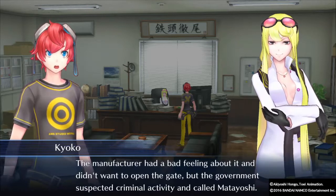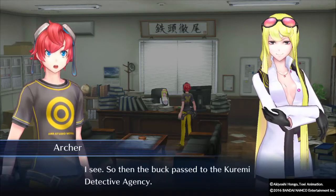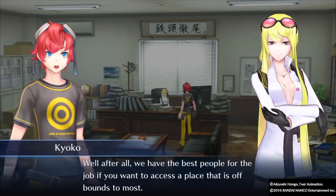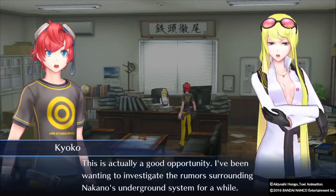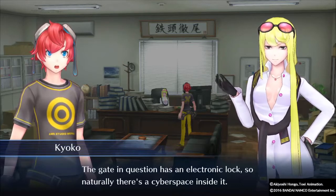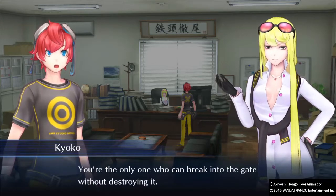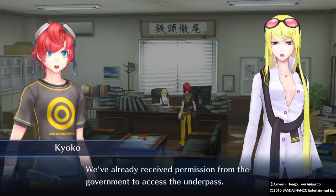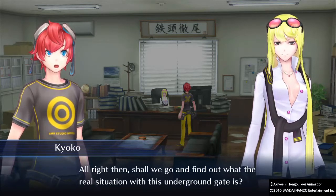The manufacturer had a bad feeling and doesn't want to open the gate, but the government suspects criminal activity and called Matayoshi. We're the best people for the job — the gate has an electronic lock, so naturally there's a cyberspace inside it. We're the only ones who can break in without destroying it, and we've already received permission from the government to access the underpass.